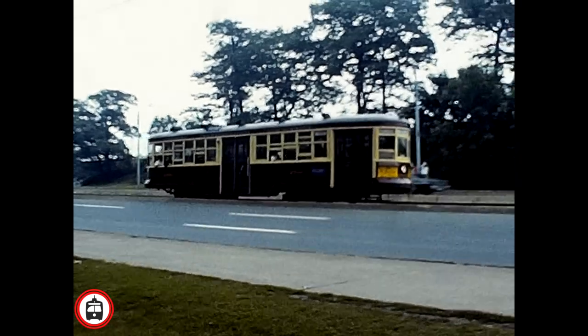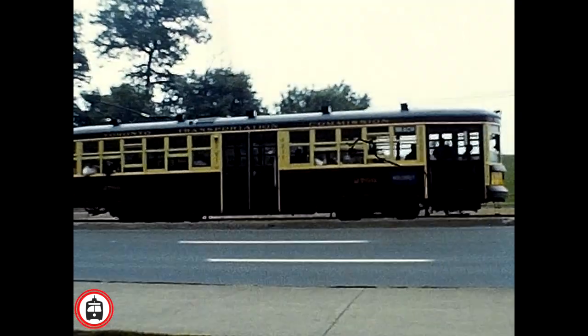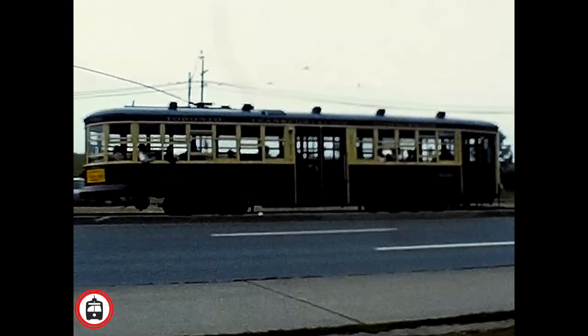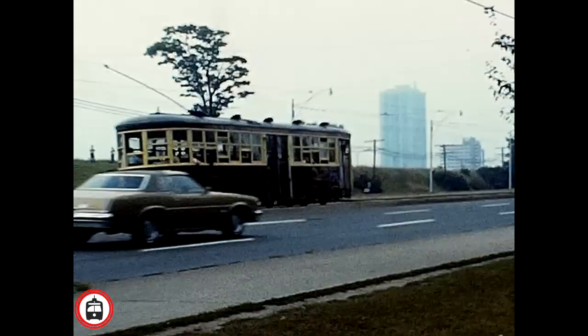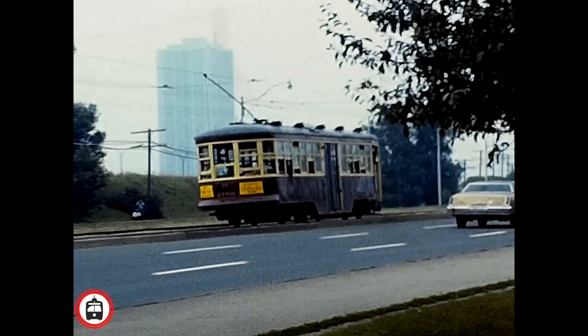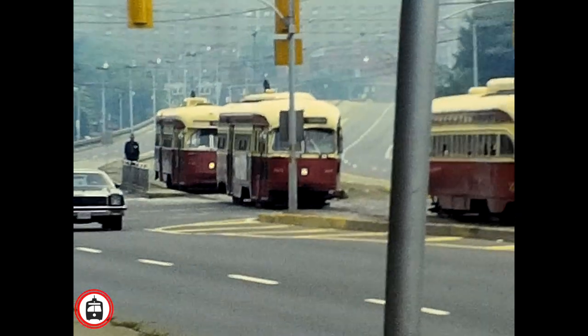David Williams was a gentleman who loved public transportation and trains. He travelled all over the world to capture various cities and their transportation systems. His films have appeared in documentaries and on television. I was truly lucky and grateful to come across these films and I'm very happy to be able to present them to you today.